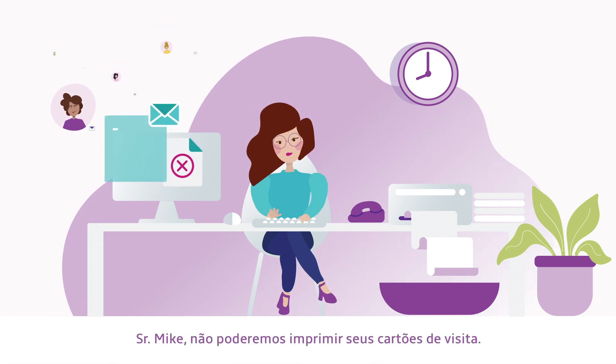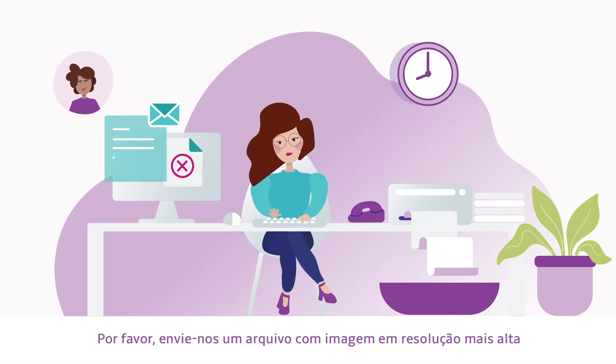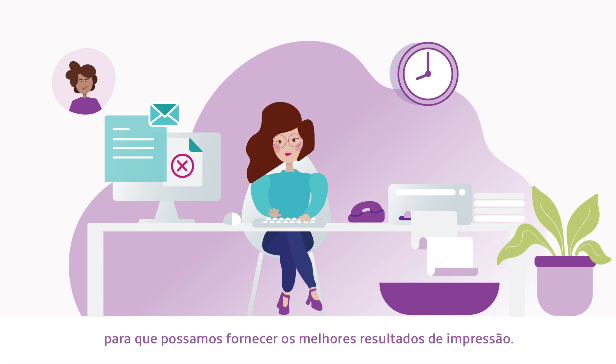Dear Mike, your business cards cannot be printed. Please send us your file with higher image resolution so that we can provide you with the best print results.